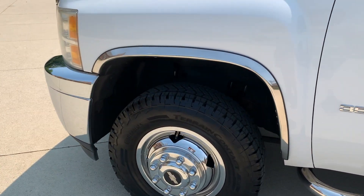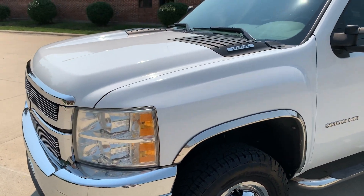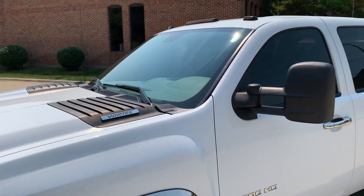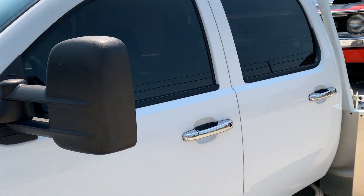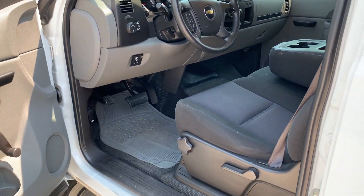Perfect truck for running around town. We put a car on it. We've had our trailer behind it with a car on that and hauled two with it — no problems. I just did the Indy Mecham sale, hauled two back with it. Runs and drives great.